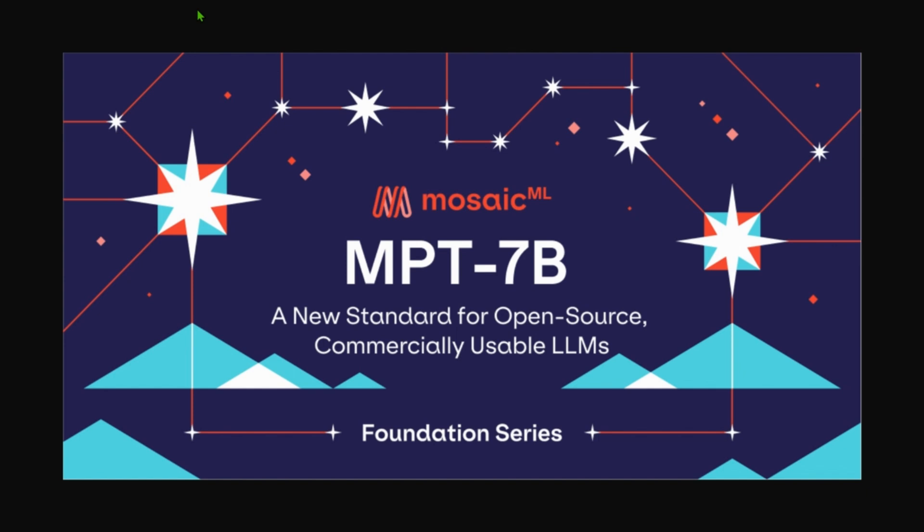Hi guys, this is Prompt Engineer and today we are going to look at MPT-7B, a new LLM which can be used commercially. It's open source and it is provided by Mosaic ML. It has the potential to replace other large language models including ChatGPT, GPT-4, or LLaMA-7B. I'm very happy to introduce you to the MPT-7B models. We are going to deep dive into every aspect of this model, so let's get started.